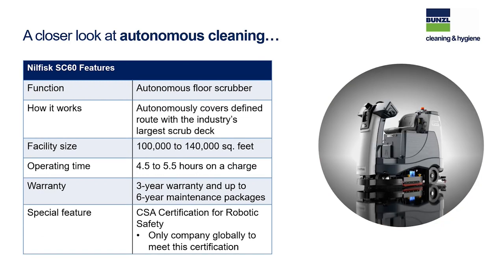Our latest introduction is the SC60, which handles larger areas of 100,000 to 140,000 square feet. With the standard AGM batteries, we can run this unit up to five and a half hours on a charge. It also carries the all-important CSA certification for robotics.